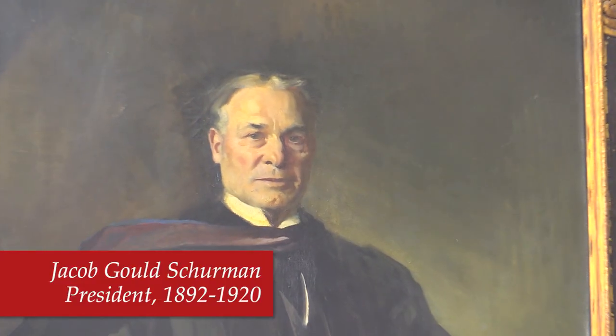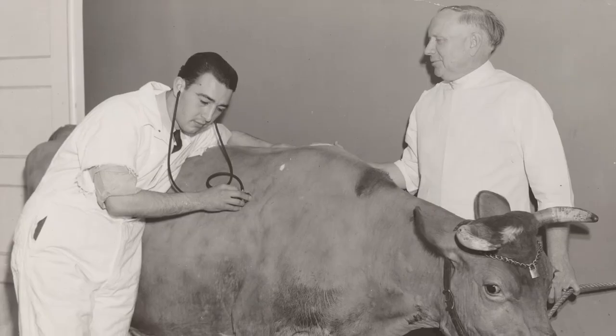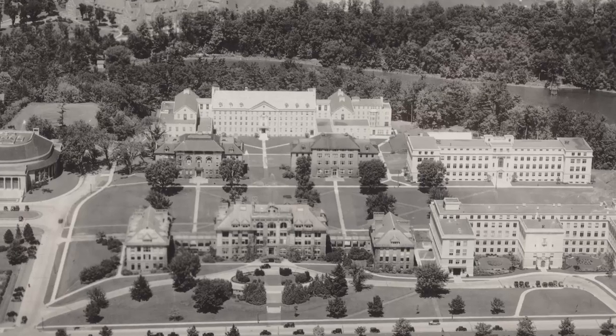Jacob Gould Sherman was Cornell's third president and the longest serving president, from 1892 to 1920 — 28 years. It was Sherman who created Cornell's unique relationship with New York State and oversaw the creation of the College of Veterinary Medicine and the College of Agriculture.